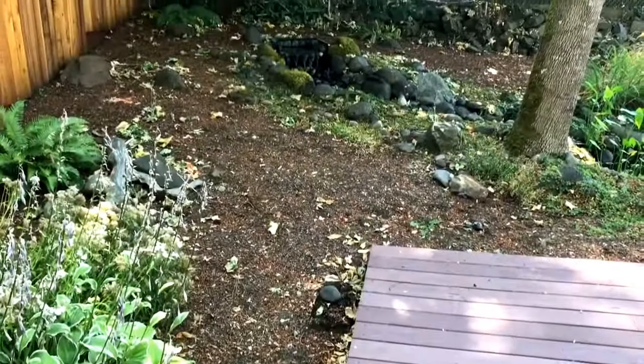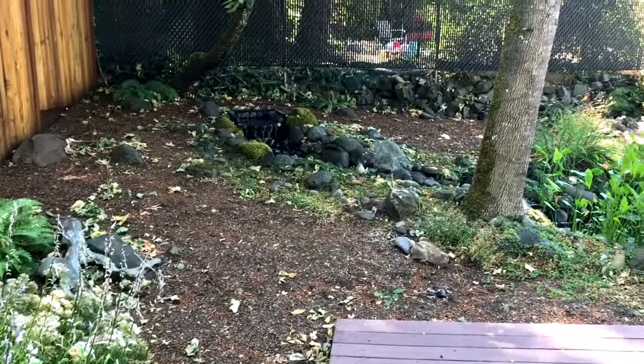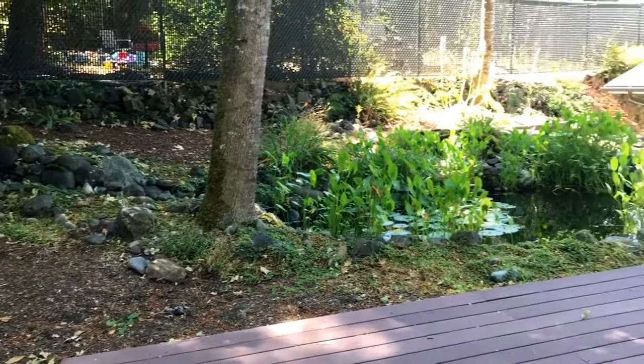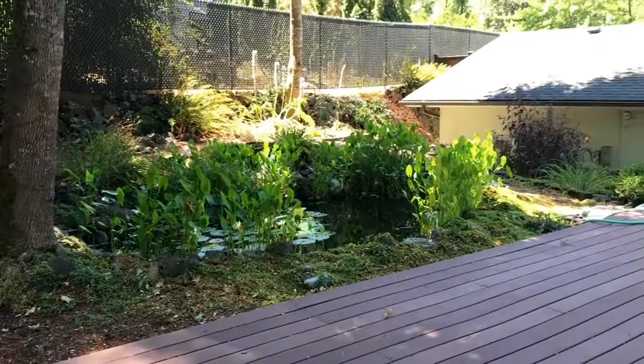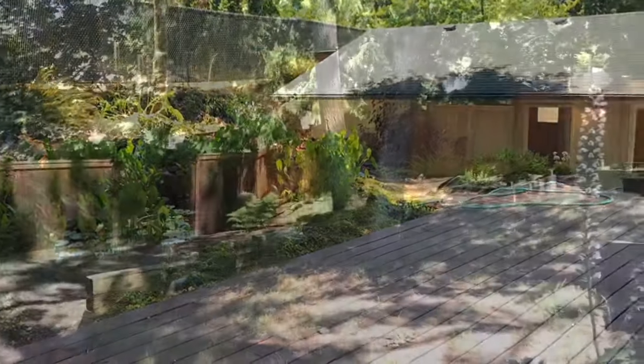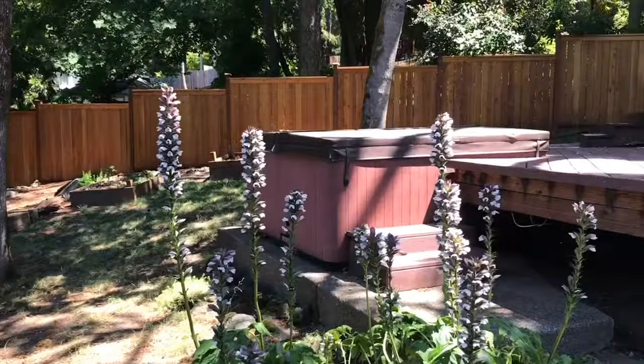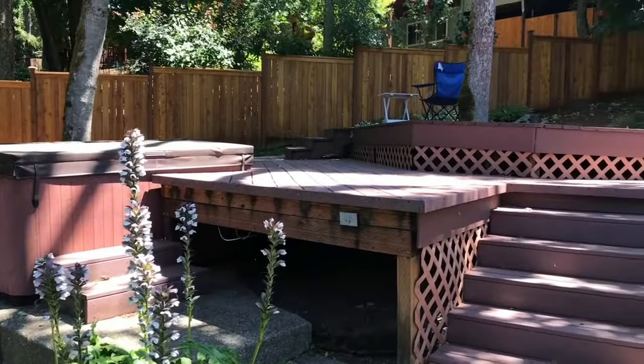Here's a shot of the backyard. It's fully fenced around and has a pond. Another angle of the yard — you can see all the trees around you. Nice large deck step.